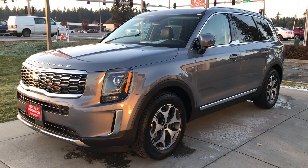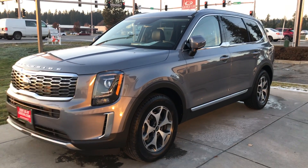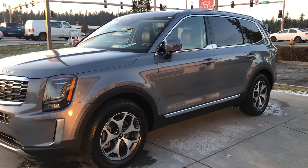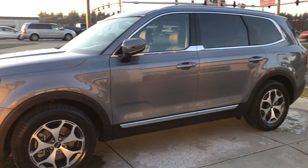Hi Kent, this is Jed over at George Key Cadillac Kia here in Coeur d'Alene. This is the EX Telluride that we talked about on the phone. This is the Everlasting Silver.